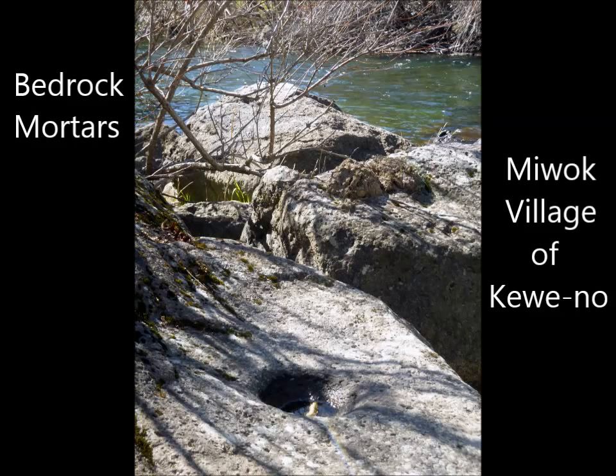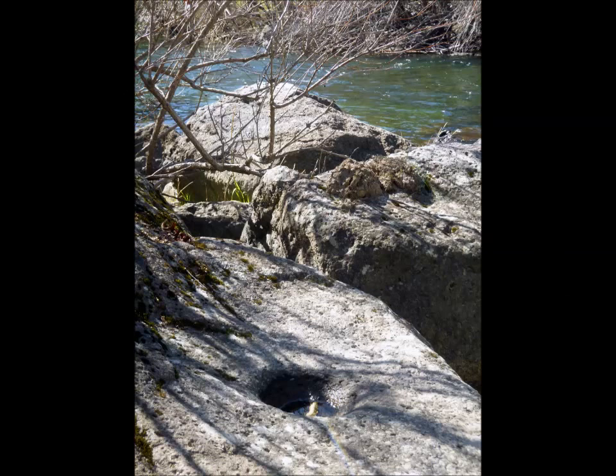Welcome to another adventure in the central California foothills. Today we are searching for Miwok bedrock mortars in an attempt to locate historic Miwok village sites.